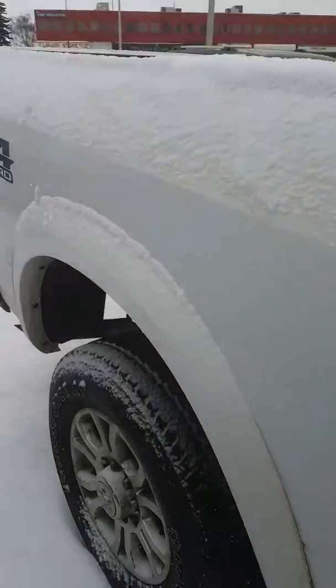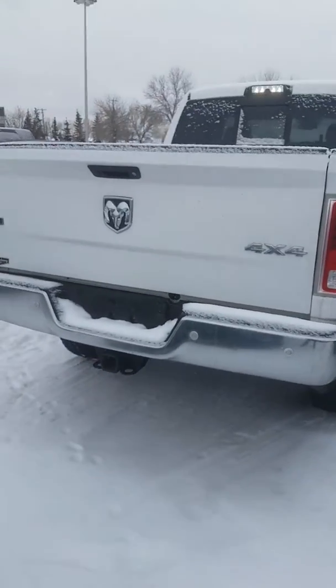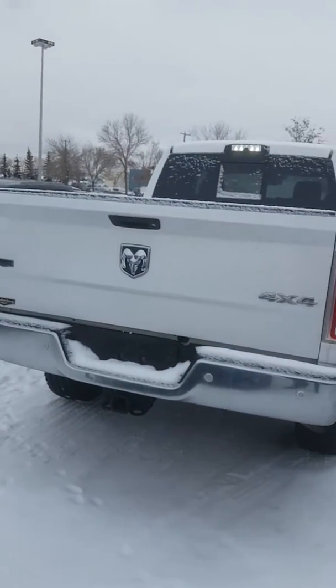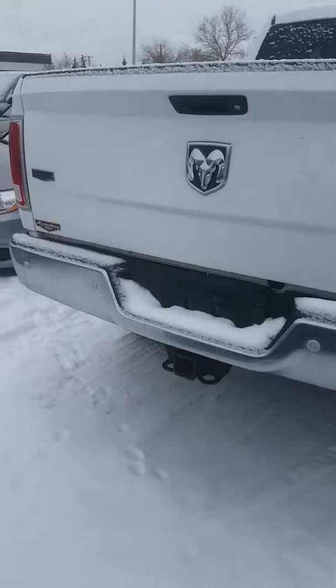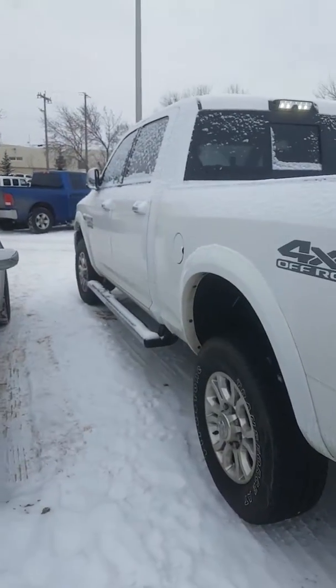There's storage here, backup sensors, backup camera, and a tow hitch. If you have any other questions about this truck, Alan, please let me know — I'm here to help you.